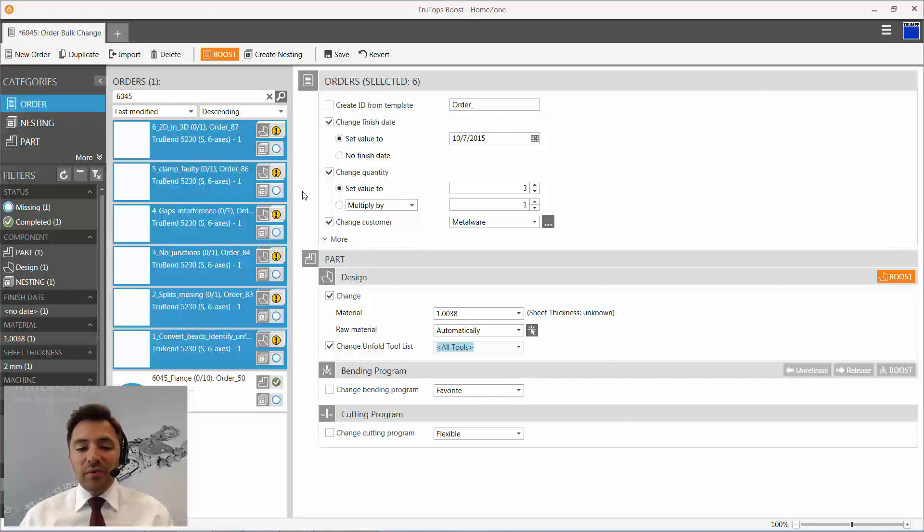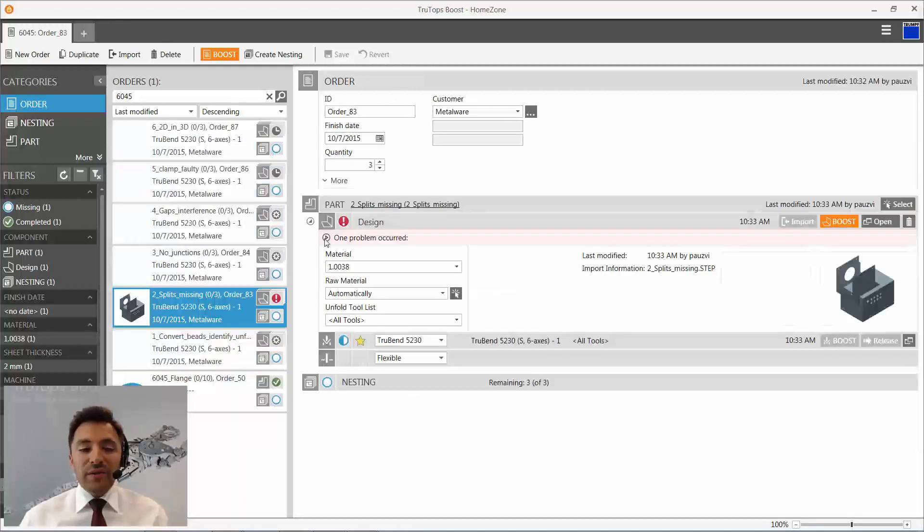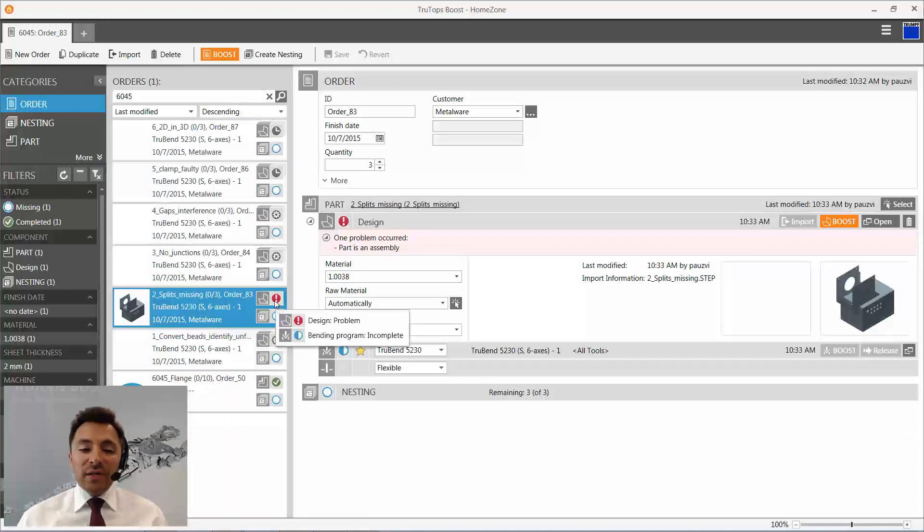We can leave the bending machine and boost all the orders. In the background the parts are being imported and already corrected — there are rules applied to correct geometry corruptions such as stitching faces together into a solid. TrueTops Boost also tries to unfold the files. If there's an assembly you'll see a warning — if you see a red exclamation mark, you know there's a problem to take care of.